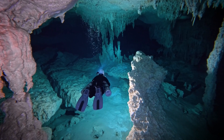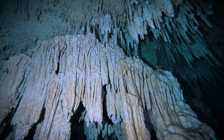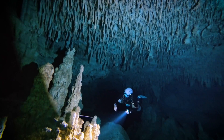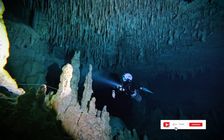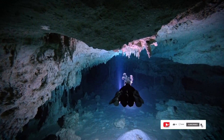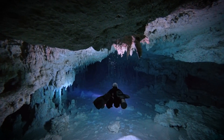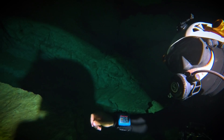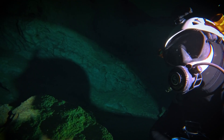In the previous episode, we learned about different cave formations such as stalactites and stalagmites. Concha, being part of the same Sak-Aktun cave system, is no exception. These cenotes are millions of years old, with the majority of them forming around 65 million years ago, when the Chicxulub asteroid hit the Yucatan Peninsula. Our presence here is but a tiny blip on the timeline of the existence of this cave.